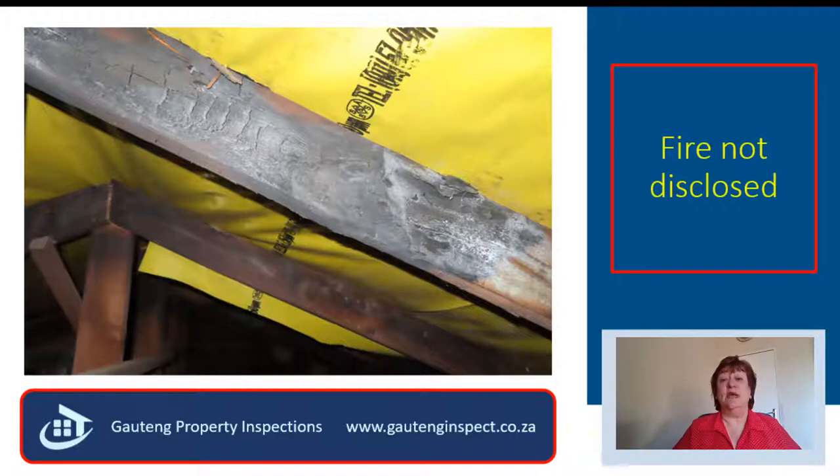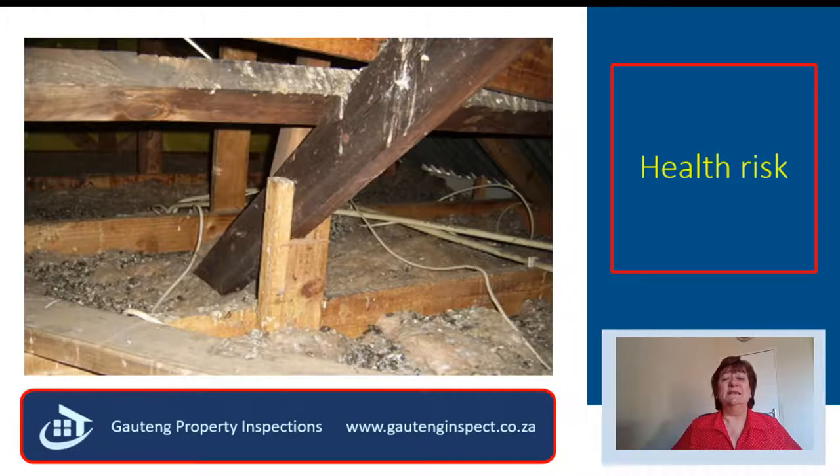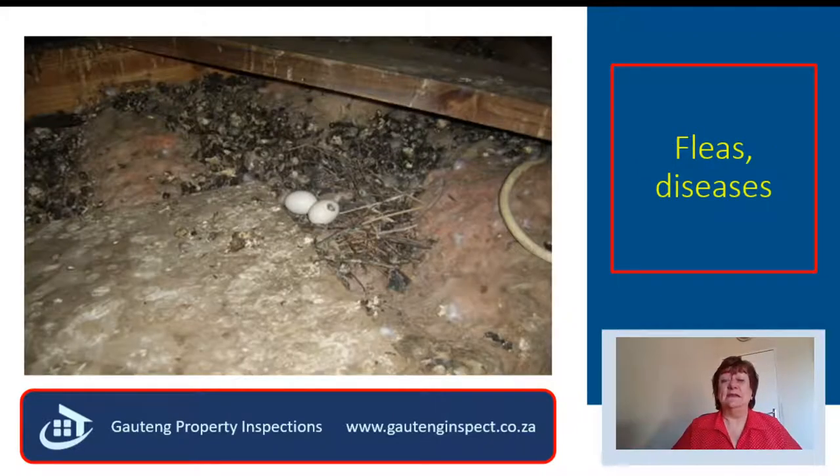It is important to have an inspection done before you buy the property and know about these defects before the time. This was the worst roof cavity I have ever inspected — there were about 200 doves nesting in this roof cavity. There were numerous fleas and rodents, and this is a serious health risk. My client's daughter had asthma, and they walked away from this house because it would have caused major health issues for their daughter.